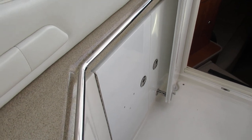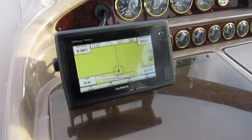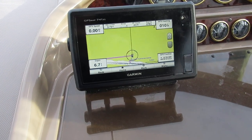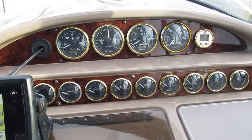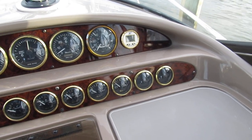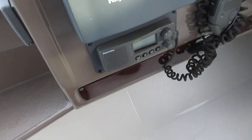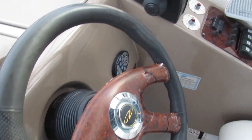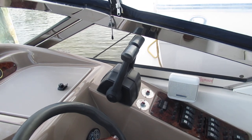There's some storage underneath and we'll take a look at the dash. We've got a newer Garmin 741 XS GPS chart plotter — the dash is not faded and the gauges are not faded. We've got a standalone digital depth finder and a Ray Marine VHF radio. You can see here are our shift and throttle controls.